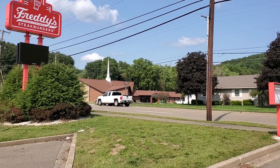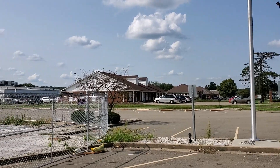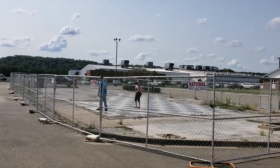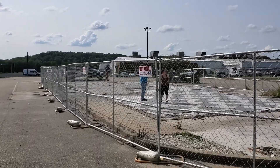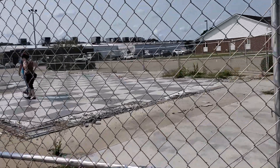Hi everybody, welcome back to Dover, Ohio. I did a video here not too long ago and I thought I'd give you a quick update on what's going on here. Here's what's left of the Freddy's Frozen Custard and Steak Burgers — also a former Arby's. They have since decided to demolish this entire thing, but I don't know whether or not they're planning on rebuilding this location.